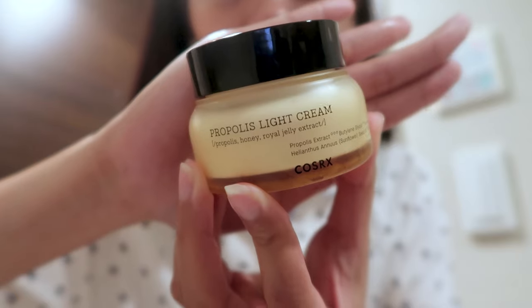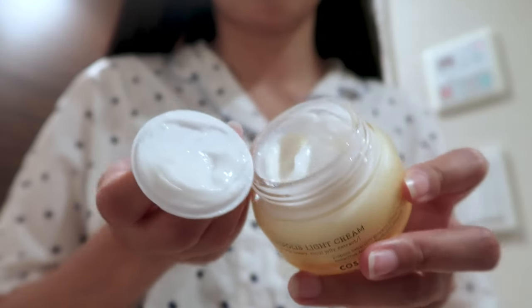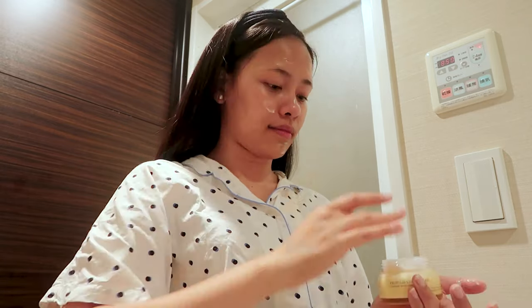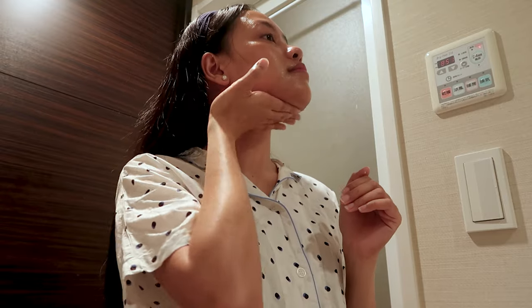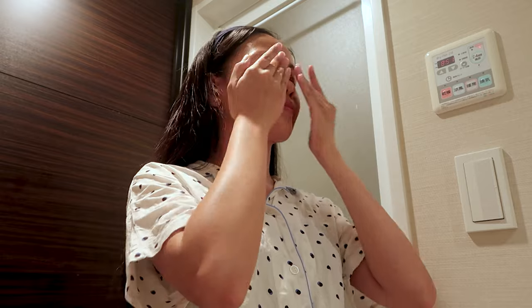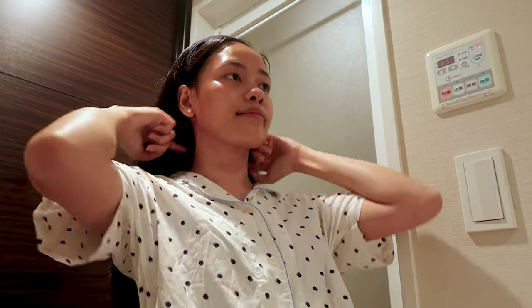Lastly, the Propolis Light Cream. This is a light and watery feeling cream with a silky, almost pudding-like texture that belies its intensive emollient qualities, because it contains Black Bee Propolis complex and antioxidants to supposedly provide the skin with a glowing complexion. Despite its insubstantial consistency, this cream delivers medium to medium-heavy moisture on my skin.